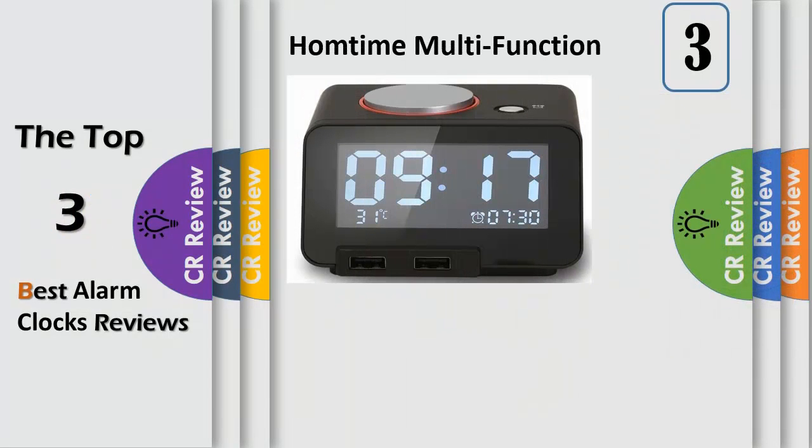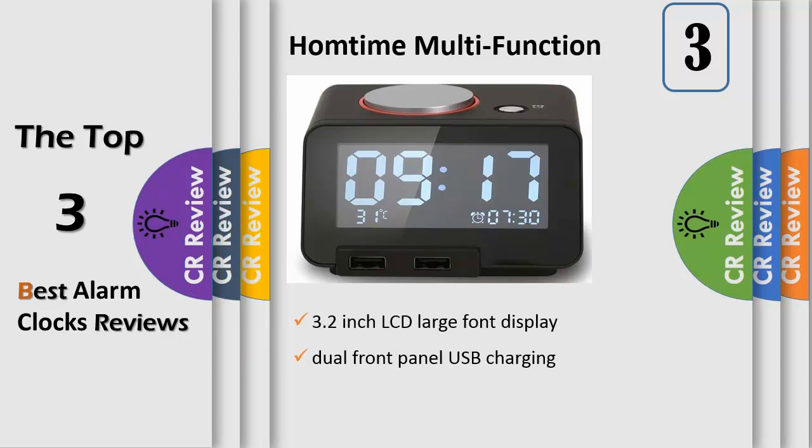Number 3: an alarm clock with 4 levels of LCD dimming, a 3.2 inch LCD large font display for easy readability during the day or at night, with 4 brightness levels easily adjusted by tapping the big button. It features safe fast charging with dual front panel USB charging, 3.1A total power (1x2.1A, 1x1.0A), and built-in surge protection to protect against overcharging, surges, and overheating.